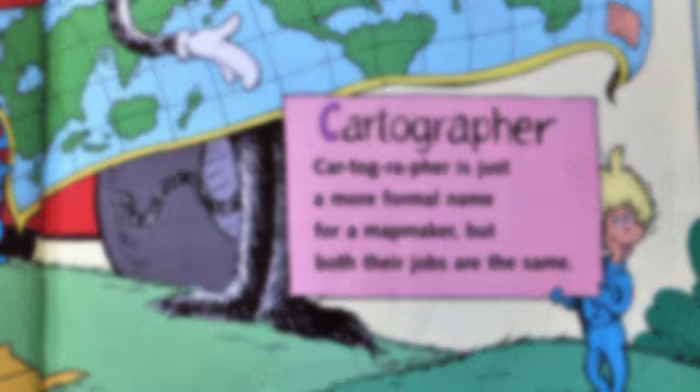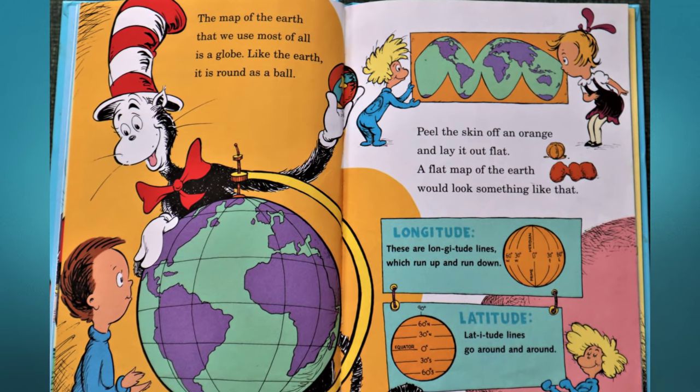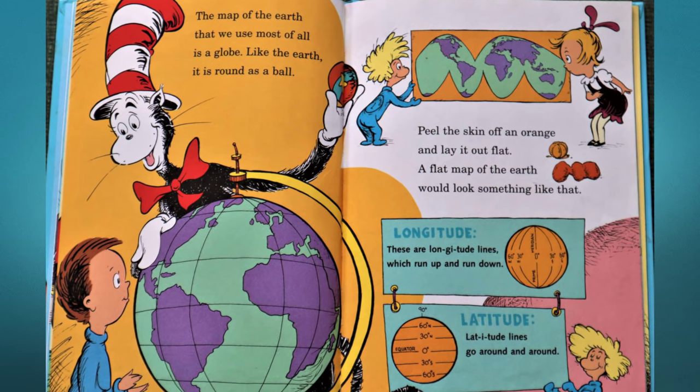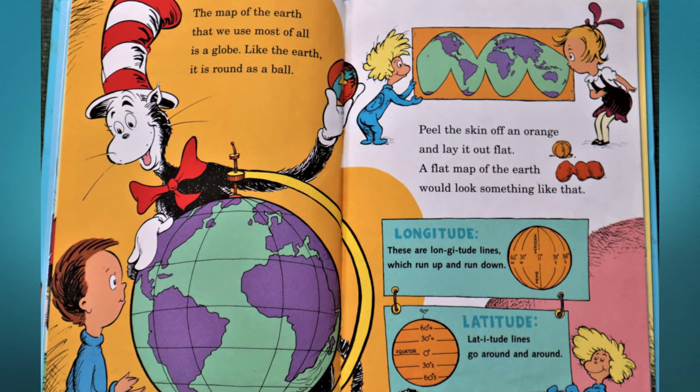The map of the earth that we use most of all is a globe — like the earth, it is round as a ball. Peel the skin off an orange and lay it out flat; a flat map of the earth would look something like that.